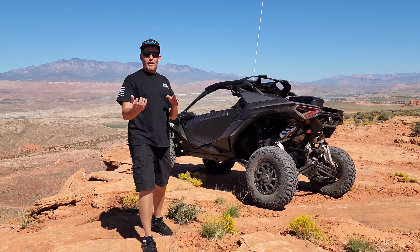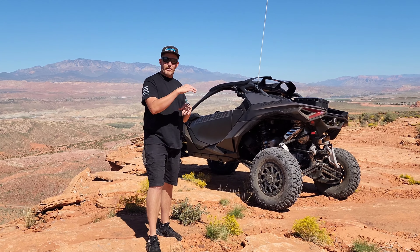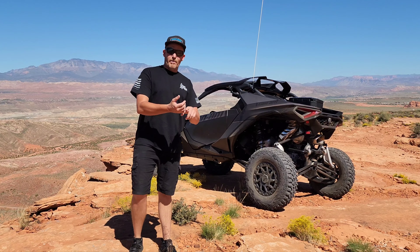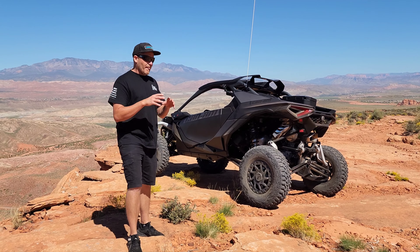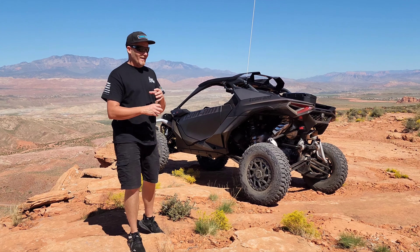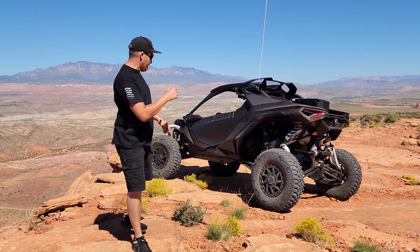So when you take it out of differential lock while you're on a steep incline, going downhill, in a sketchy situation, shut the machine off and then get back in — it will remember what mode you're in, what settings you're at, and know that you're in four-wheel drive. But something inside the machine — when you put it in diff lock — I don't know if it's something to do with safety for the machine, not necessarily safety for you, but safety for the machine.